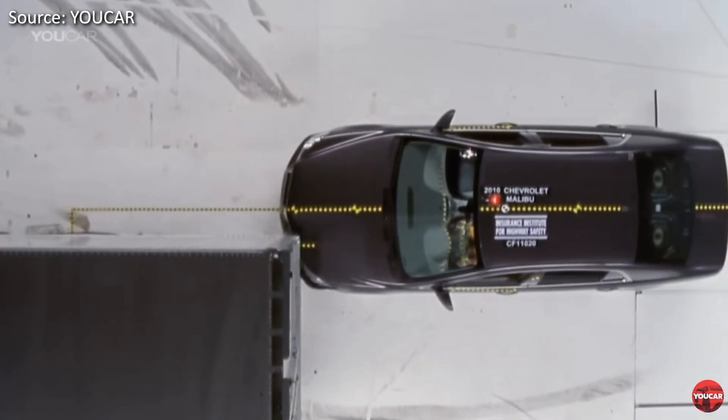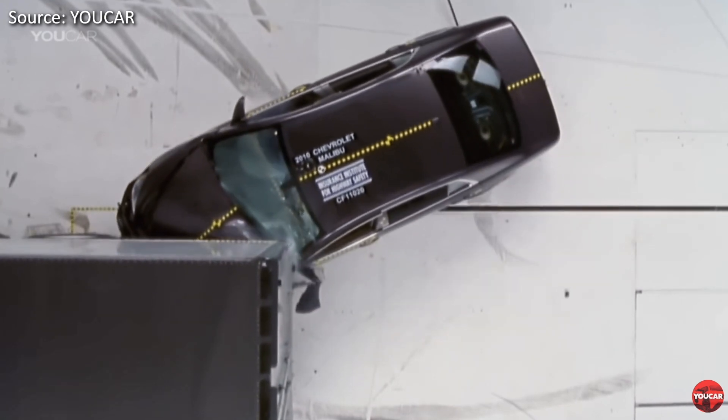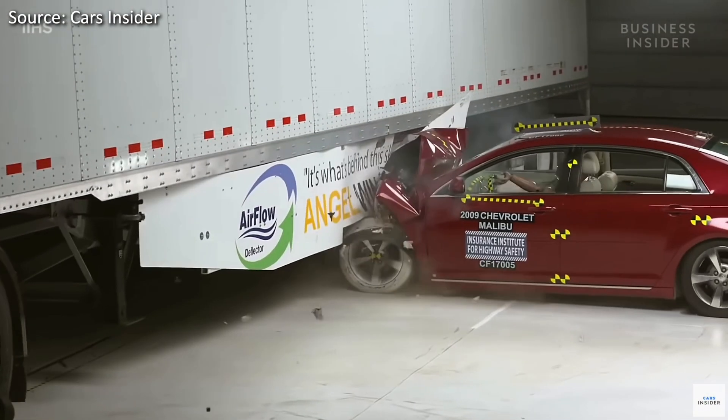As many as 850 American drivers died in 2019 alone just from crashing into the rear or side of a semi-truck. Much like how there is an underride guard on the rear of the trailers, they also are implemented and tested on the side as well.